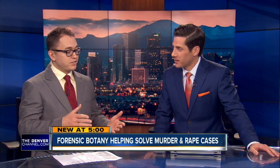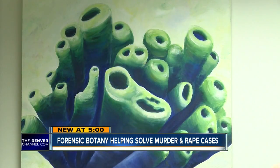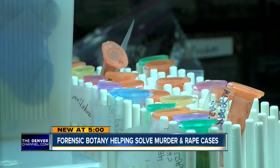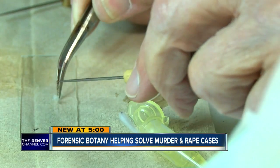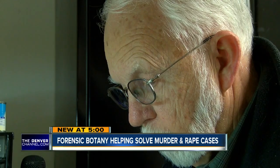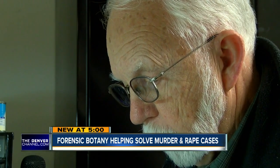It's information that has helped prosecutors put multiple violent criminals behind bars, and now there's a book about it so everyone can see it. It sounds like something straight from a murder mystery — looking at plants and how they can connect a suspect to a crime.